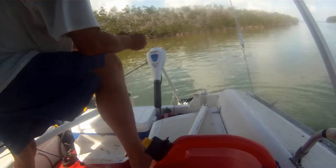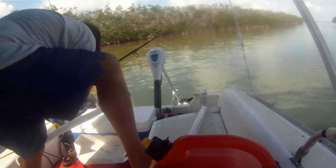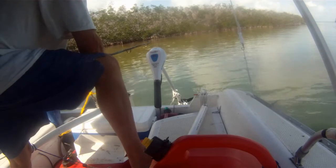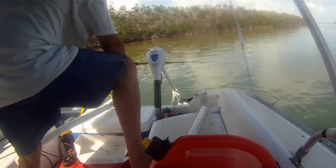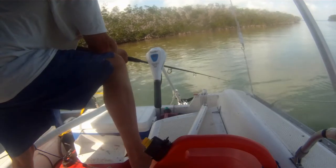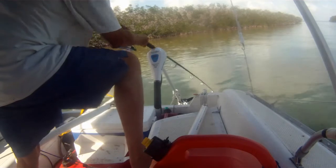Another glass minnow — toss it in there. Give that chum bag a shake; you've got to give that chum bag a shake. It really gets them going. That's when you get the bigger ones, because they get in there and they get greedy — they're all swarming around it.